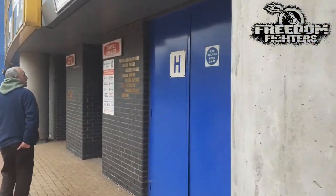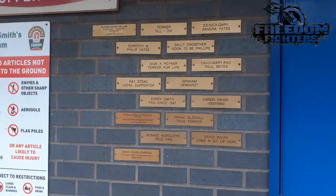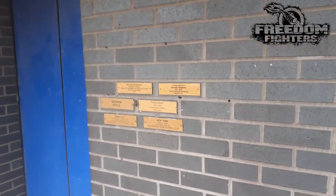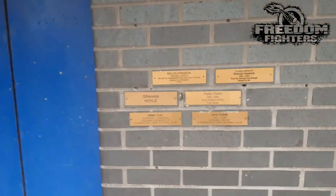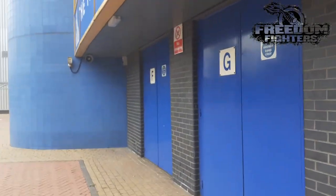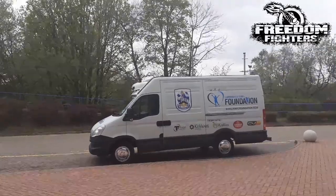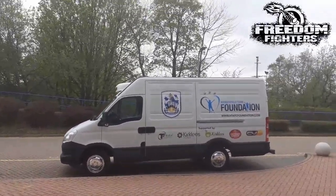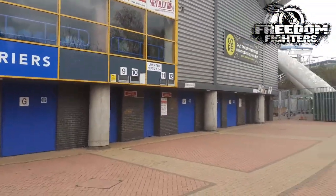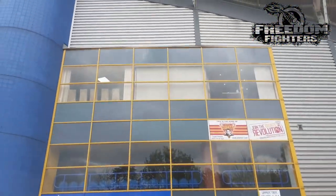If you want to read any of these names, guys, by all means just stop the film. Looks like a work van here - it's the Huddersfield Town Federation.